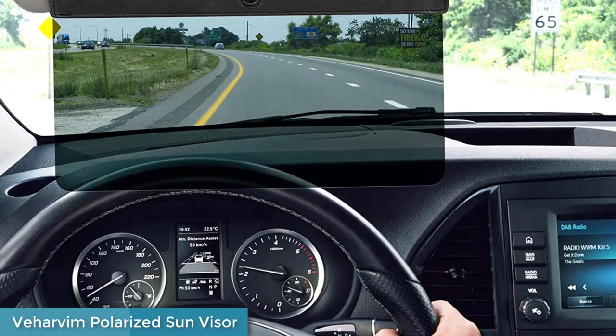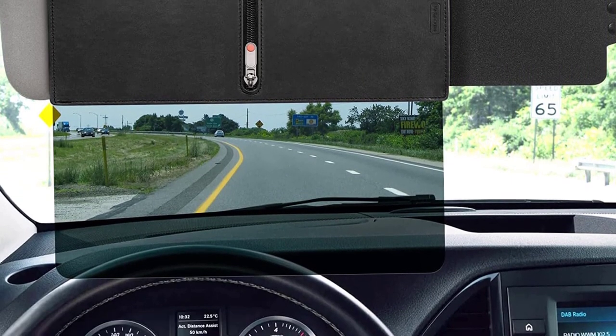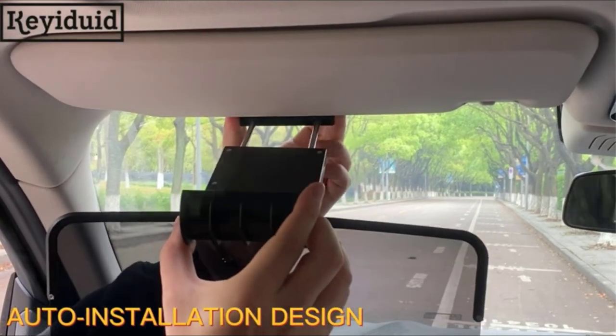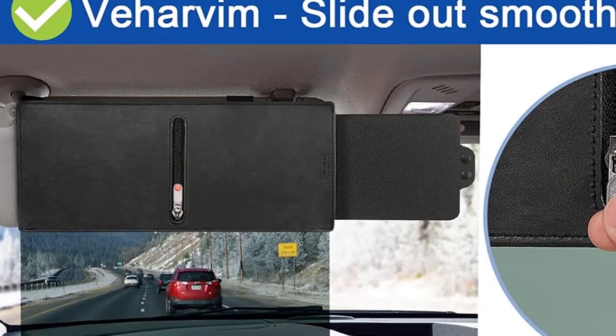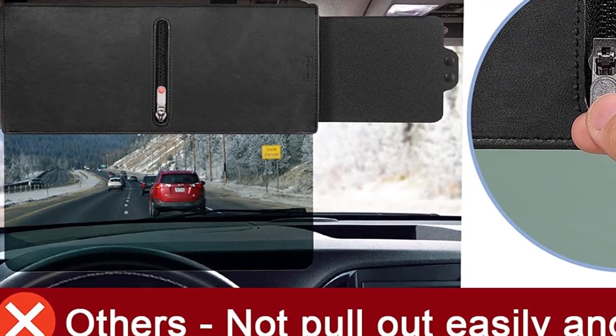Number one: Beharvan Polarized Sun Visor. The polarized anti-glare visor's functional components adopt polarization technology to block harmful UV rays and dazzling reflected lights from buildings or car rears. It eliminates visual fatigue and discomfort to enable clear vision even under extreme sunlight — your number one guardian for safe driving.